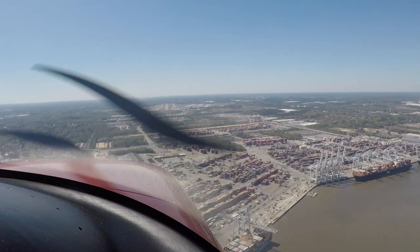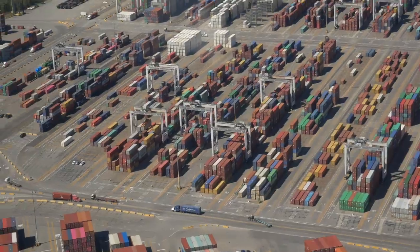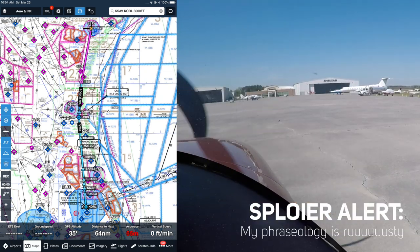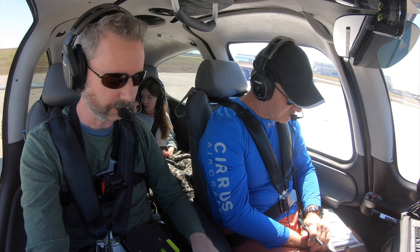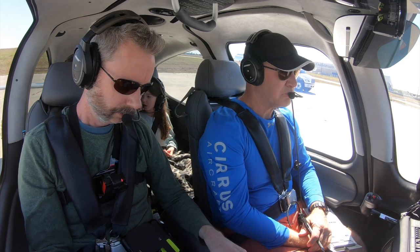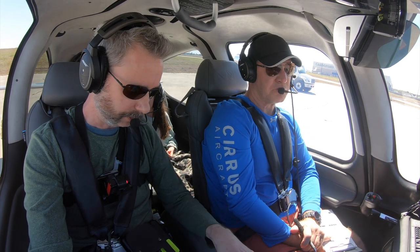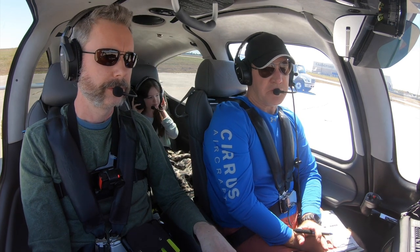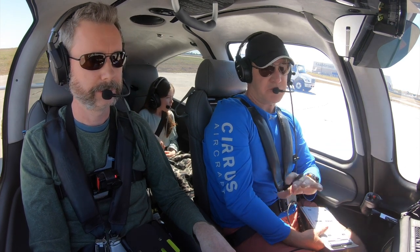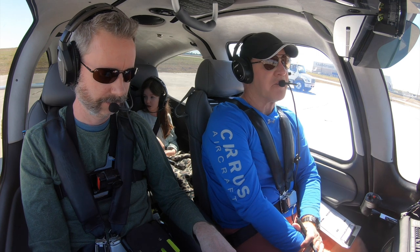Debriefing this one while editing really did help me get back in the zone after a couple of really busy months of production and traveling. So let's end this one watching me try to copy the clearance for the return trip home. Savannah clearance, it's Cirrus November 363 Whiskey Hotel with Whiskey at Shelter, IFR to Orlando Executive. Probably went too fast. 363 Whiskey Hotel, you're number two, stand by. On a stand-by you don't acknowledge it — stand by just means stand by, so just be quiet.